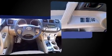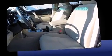Toyota prioritized practicality, efficiency, and style by including one-touch window functionality, rear wipers, and air conditioning.